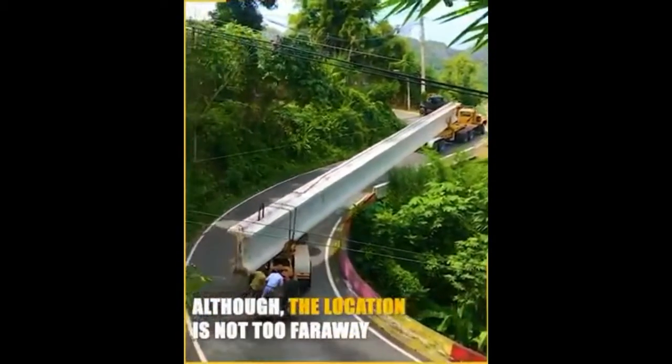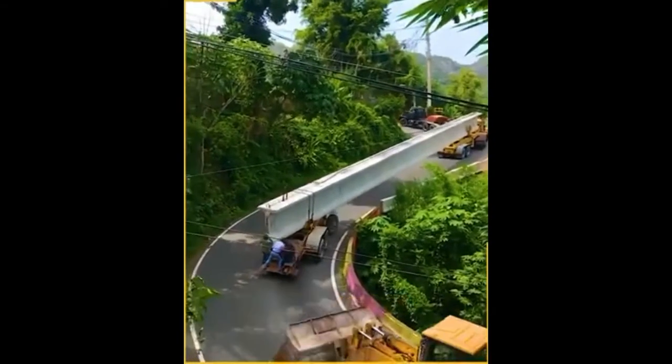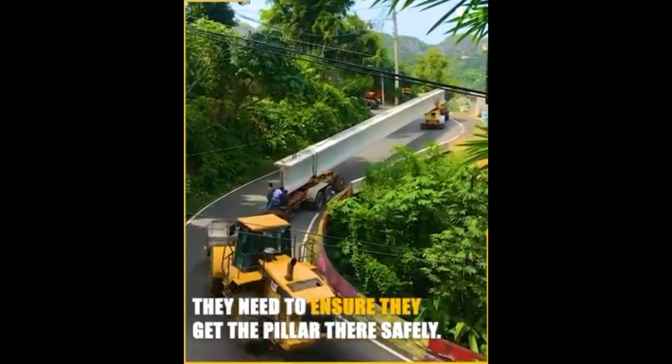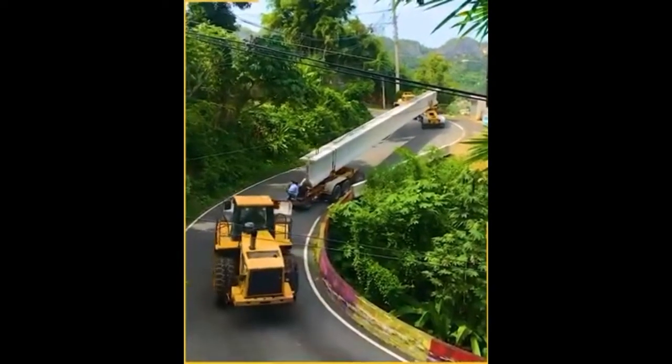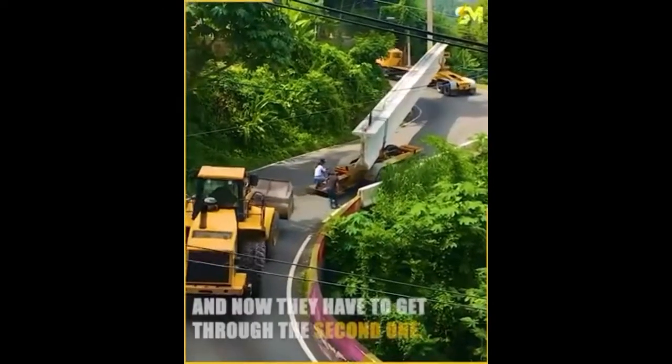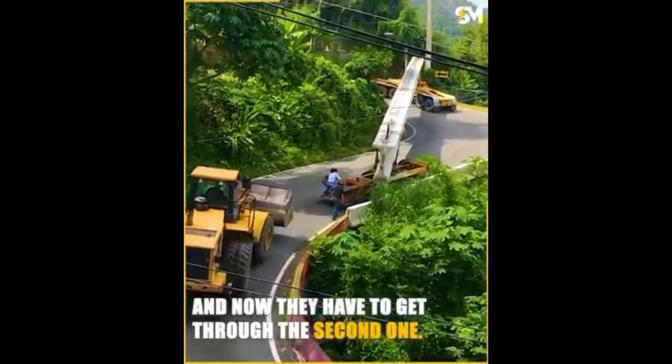Although the location is not too far away, they need to ensure they get the pillar there safely. They just made it through the first curve, and now they have to get through the second one.